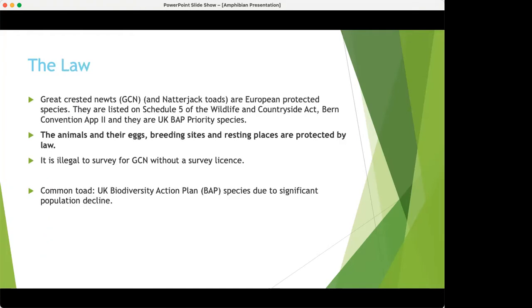Now, the law. Great crested newts and natterjack toads are European Protected Species. They are listed on Schedule 5 of the Wildlife and Countryside Act, Bern Convention Appendix II, and are UK BAP priority species. This means it is illegal to impact their eggs, breeding sites, resting places, and the adults themselves, so they have protection from developments and other activities that would impact their populations.